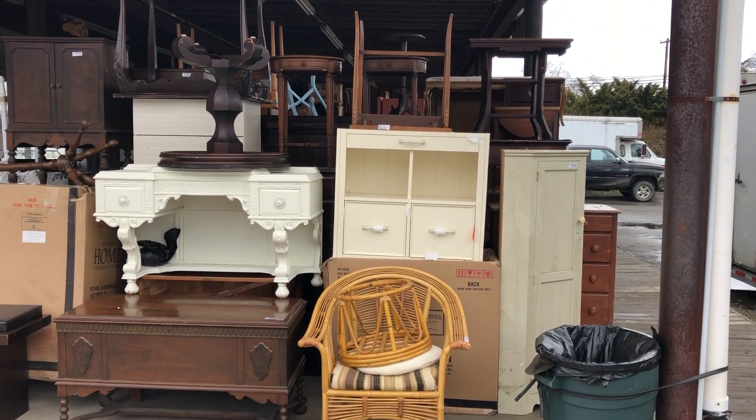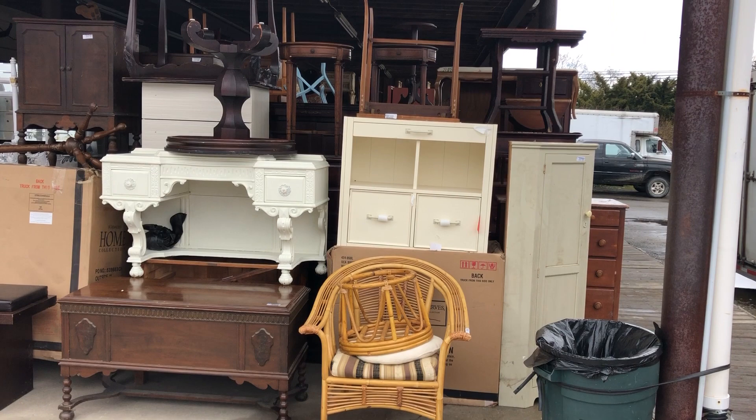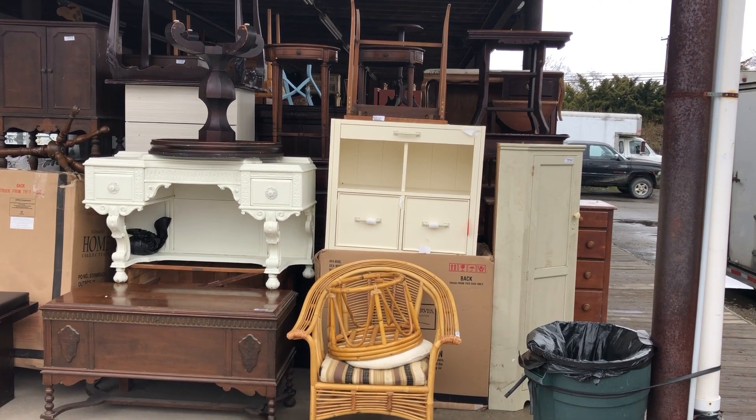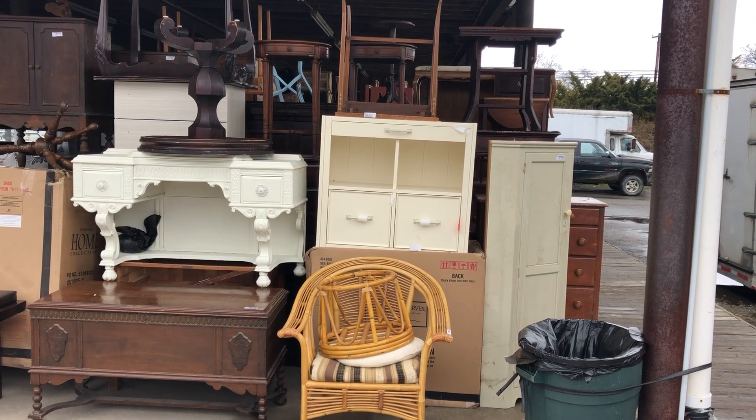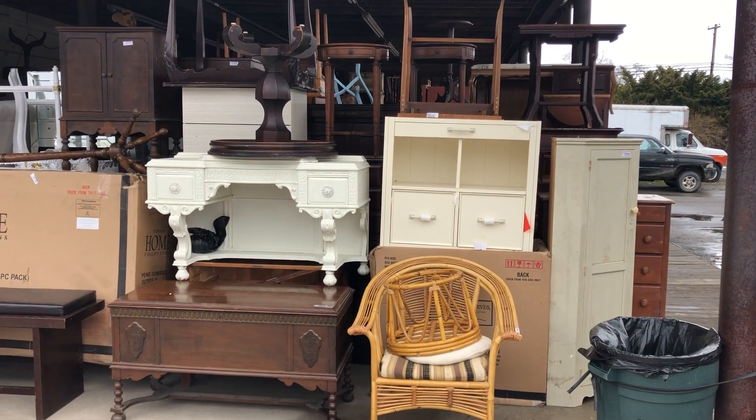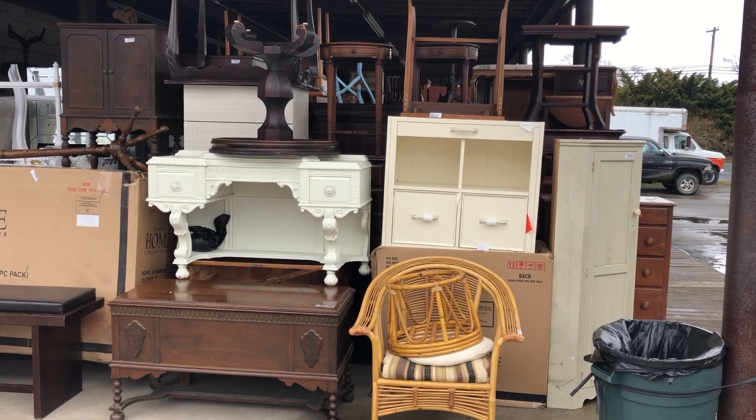Good morning ladies and gentlemen, Rob Abington here at South Jersey Auction. I'm going to give you a quick peek of our dock area for March 24th, 2019, at South Jersey Auction, which will be sold probably about 11:00 to 11:30 in the morning.